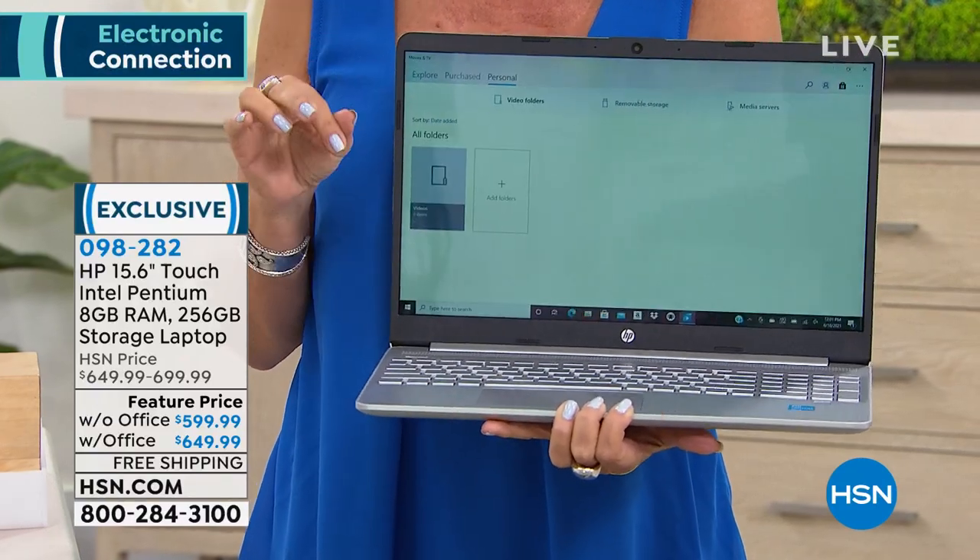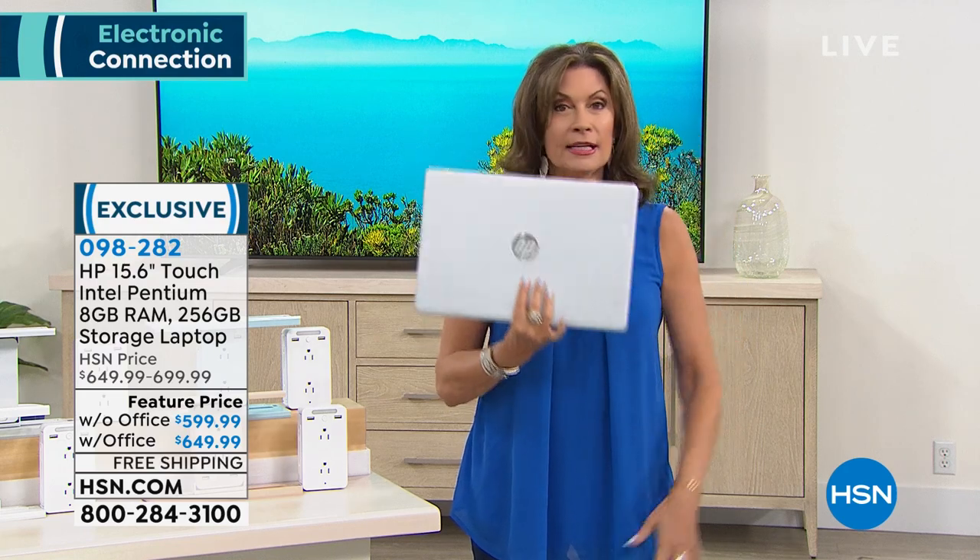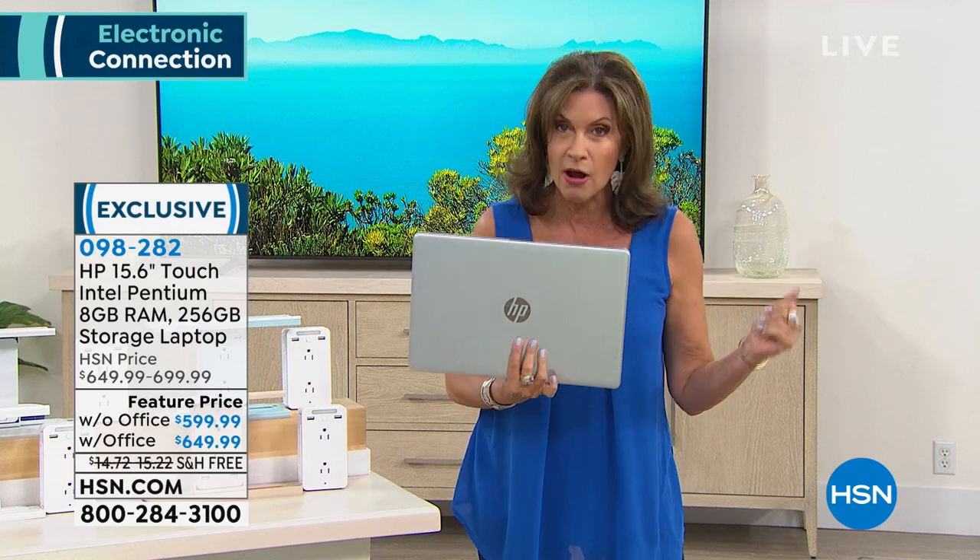On top of that you're also going to get 256 gigabytes of storage, and here's the kicker — it's a touchscreen. If you want it with Office, I have 100 left, and only in silver. If you want it with Microsoft Office you will have to order that early — we expect every single one of those to go. With office is $50 more.